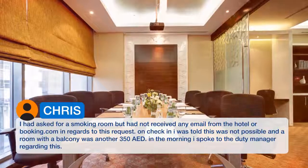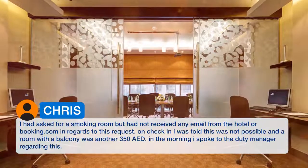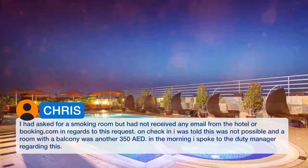I had asked for a smoking room but had not received any email from the hotel or Booking.com regarding this request. On check-in I was told this was not possible, and a room with a balcony was an additional 350 AED. In the morning I spoke to the duty manager regarding this.